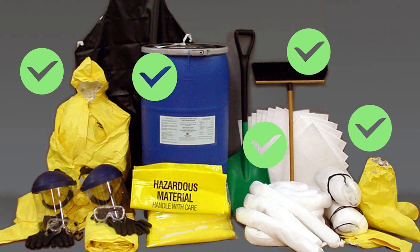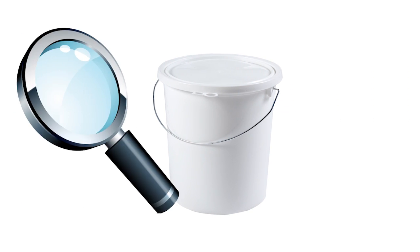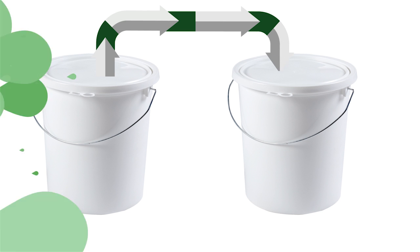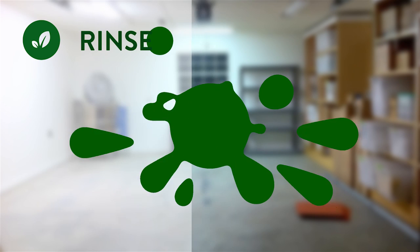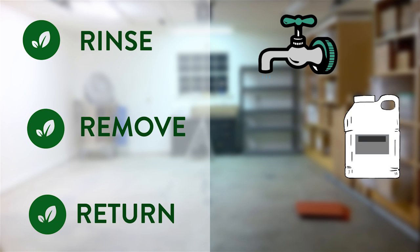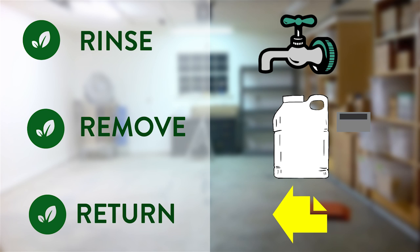Disposal. Always mark waste containers. You should routinely inspect your containers. If you need to replace one, move the pesticide to a container made of similar material and always label the replacement. When disposing of pesticides, remember the three R's: Rinse, Remove, and Return. Rinse empty containers repeatedly and pour into your spray tank. Remove the cap and paper label. Return clean pesticide containers for recycling.